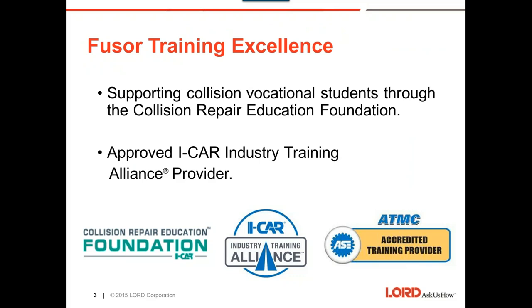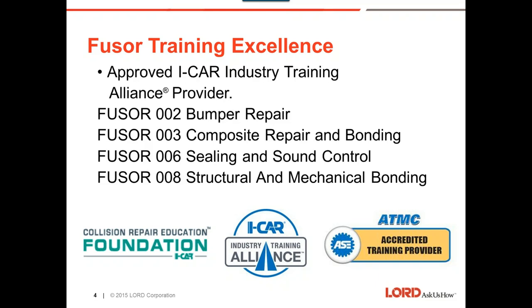Our training today is designed around one of our four Alliance training classes that we do out in the field. We do training right in the shops — we call them either lunch-and-learns or after the work day. We are an approved I-CAR industry training Alliance provider. The four classes include bumper repair, composite repair and bonding, and today we'll be talking about class 006: sealing and sound control. Class 008 is structural, mechanical, and bonding. We won't be doing the hands-on or testing version today, but you'll get a good feel for what our in-shop classes are about.